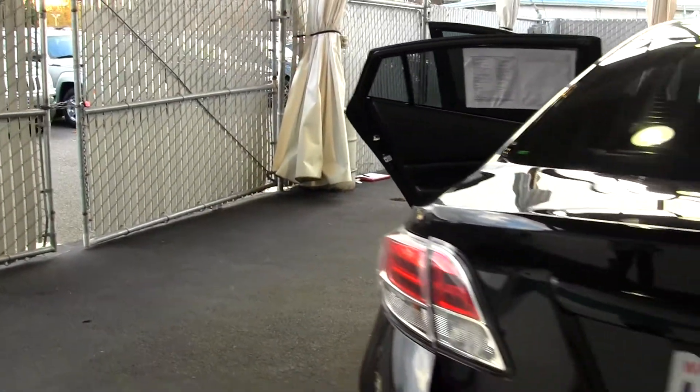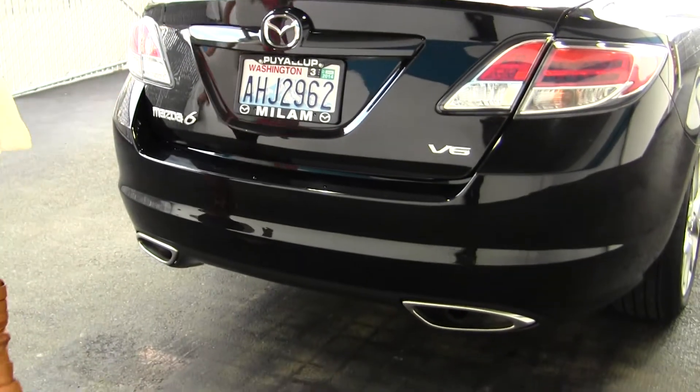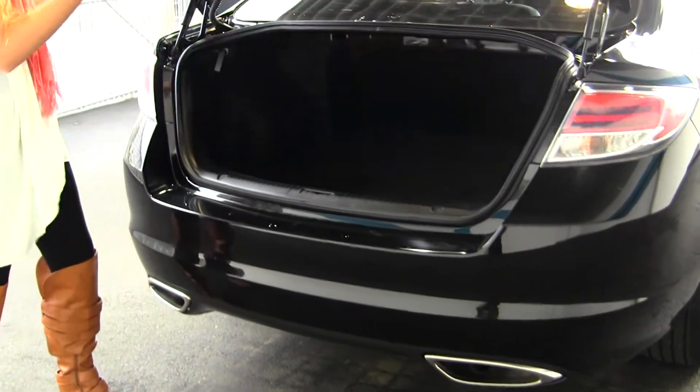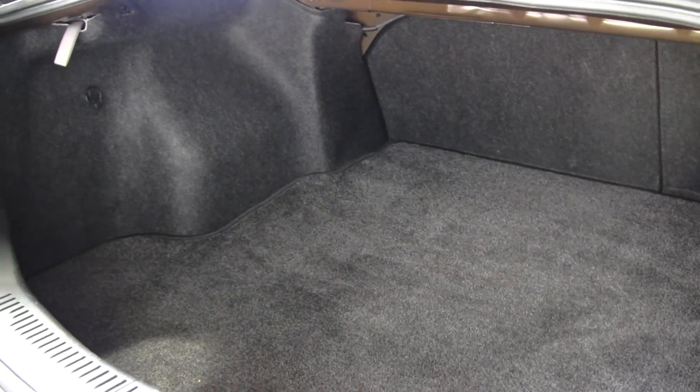It has LED tail lights, dual exhaust, and a backup camera. There's plenty of space in the cargo area, and it's very easy to fold the back seats down for more room if needed.